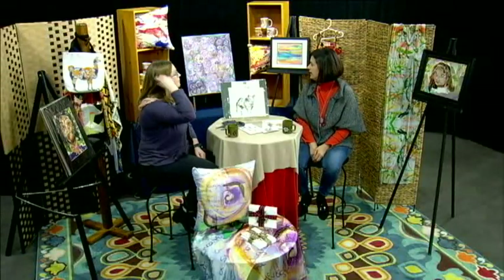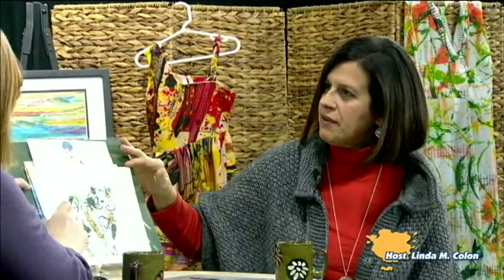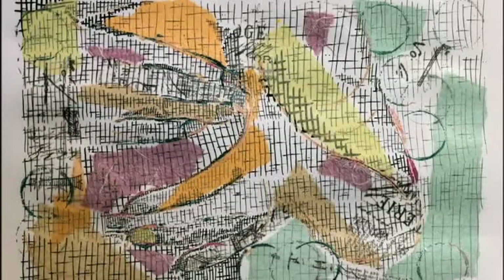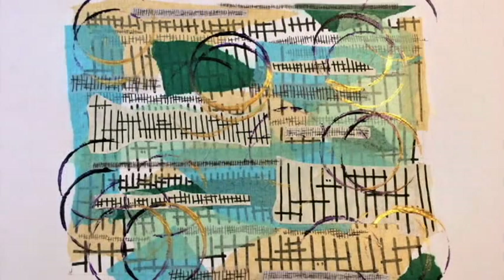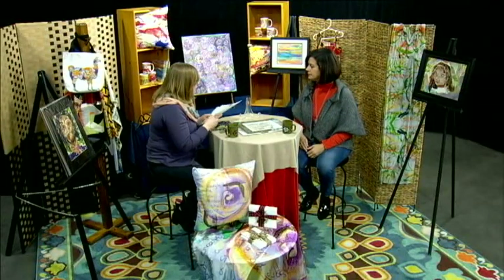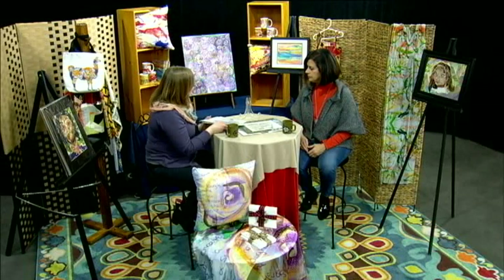Well it certainly looks like you do, and I see a plethora of your art here that you brought in to show our viewers. I see back here a little bit of fashion that's caught my eye that has some of your talent. I found that by taking photographs of my work I could see it just a little bit differently — take it from a third dimension to a two-dimensional digital image. So you're taking a photograph once you complete or you're nearing completion?